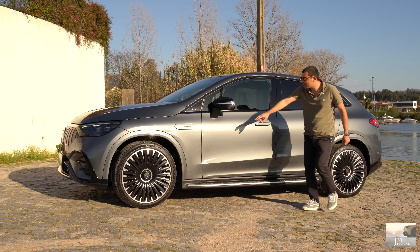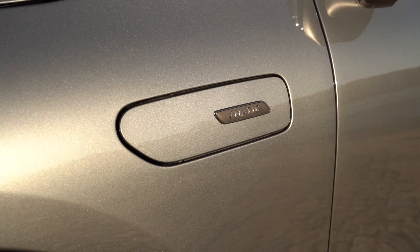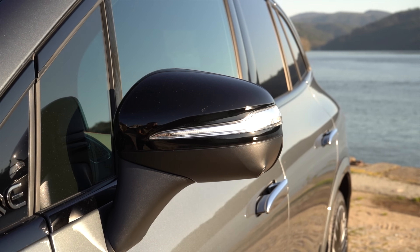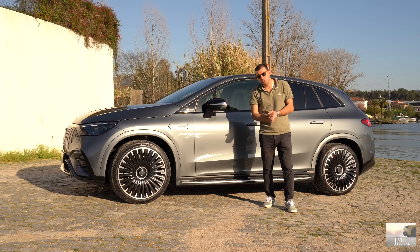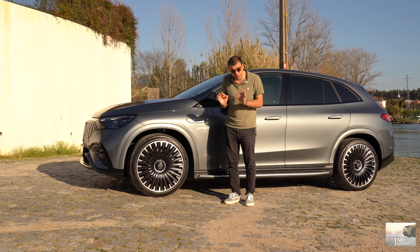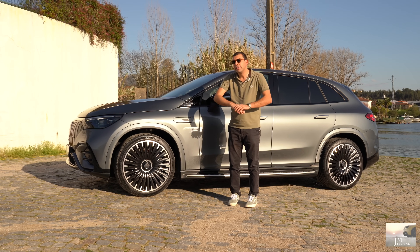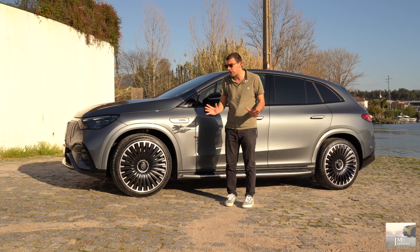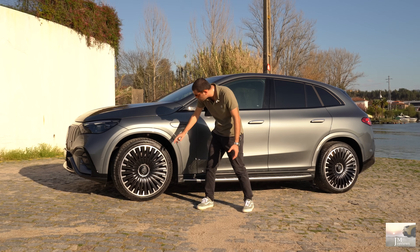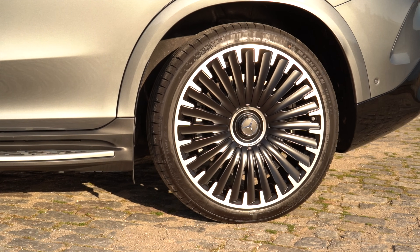Aqui temos o nosso 4MATIC — como eu estava a dizer, o EQE. Já a designação do modelo. Capas de espelho em preto, vidros escurecidos, moldura em preto — bem agressivo. E no topo disto tudo, cereja no topo do bolo — estas jantes, que eu acho incríveis. Verdadeiramente estas jantes eu acho incríveis. Cada vez mais fechadas e tal, mas estas são fantásticas, bem vistosas, dois tons — preto e um cromado. São também um bocadinho mais fechadas mas mais elegantes, desportivas.